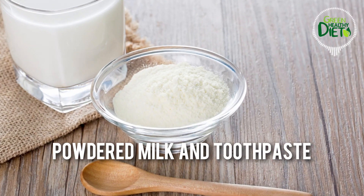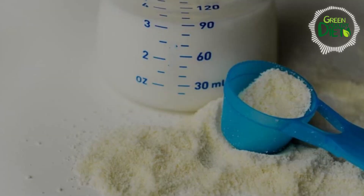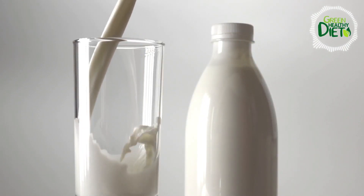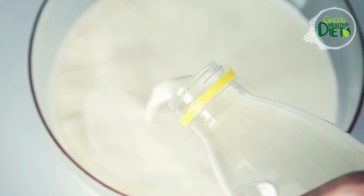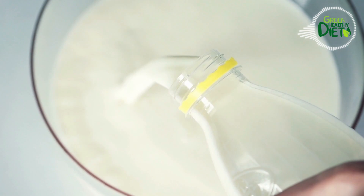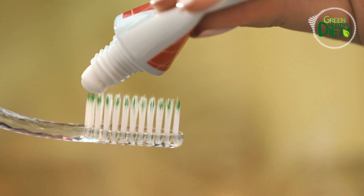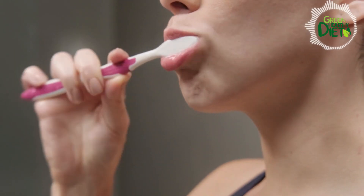Number 9: powdered milk and toothpaste. Dairy products, especially milk, do wonders for your teeth's health. That's because milk contains calcium and phosphorus, which promote the remineralization of tooth enamel. You can either add more dairy to your diet or get some powdered milk to use along with your toothpaste for an even better effect. Just put toothpaste on your brush, sprinkle some powdered milk on top, and brush away.